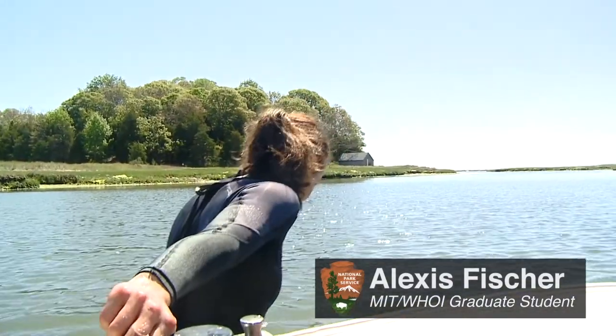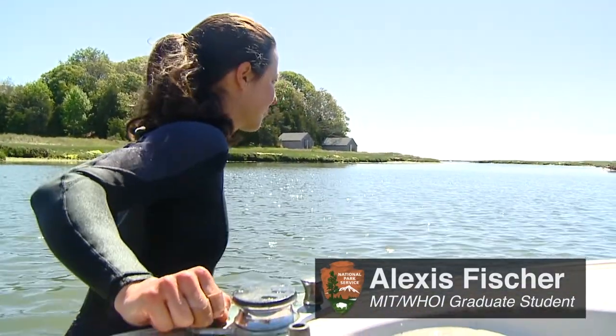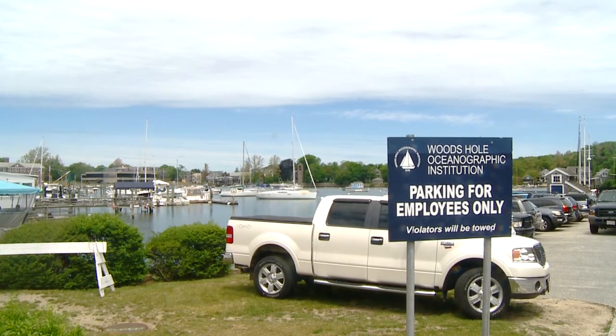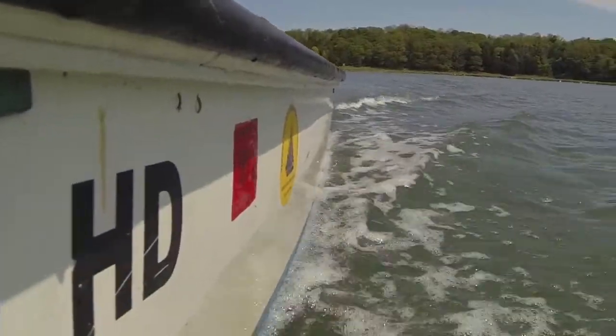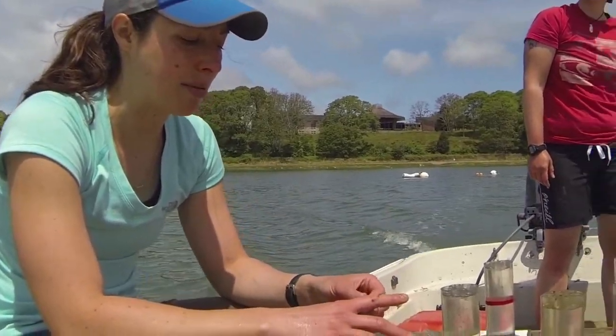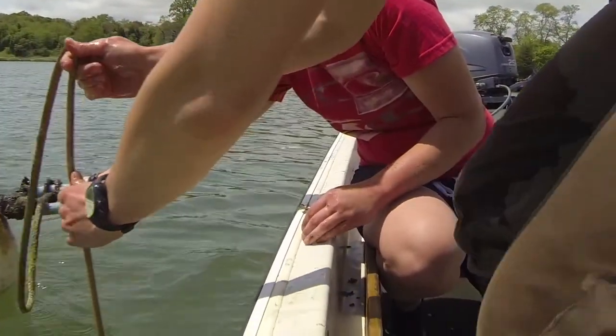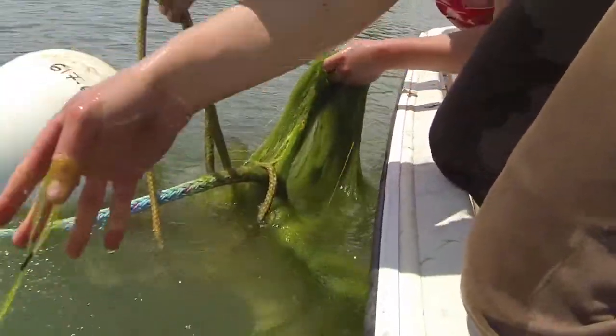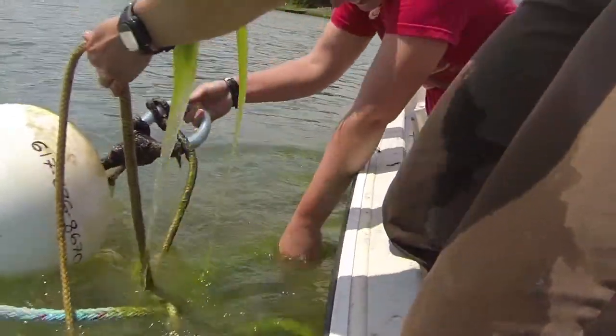My name is Alexis Fisher. I'm a graduate student in the MIT-WHOI, that's Woods Hole Oceanographic Institution Joint Program. I'm just finishing up my fourth year here and I'm working on toxic dinoflagellates — a type of algae that produces red tides or harmful algal blooms. They're rampant worldwide, but in particular in this New England area.